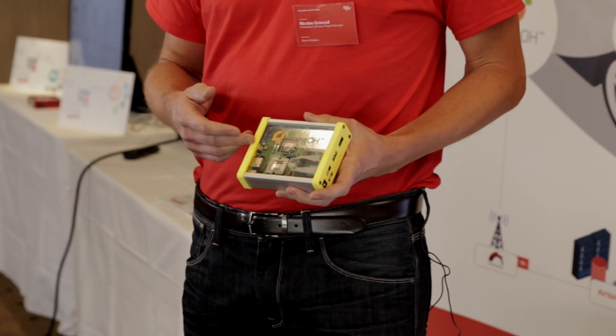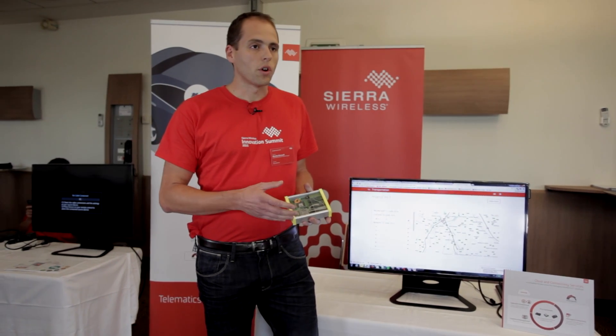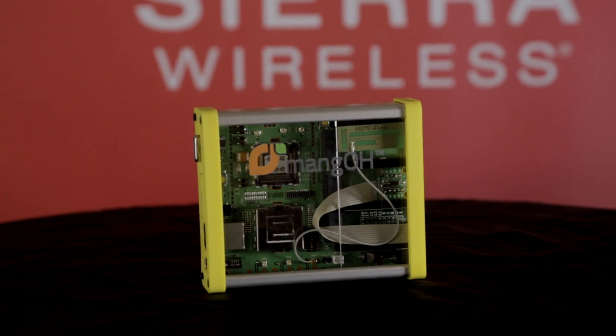The embedded application runs on a Mongo card with a WP8 module from CR-wireless and will allow you to monitor driver behavior. We take all GPS and accelerometer data and send them to AirVantage.